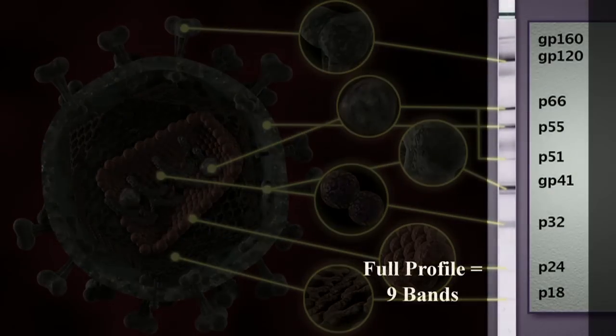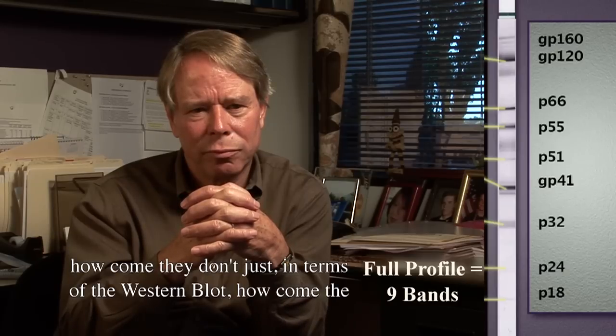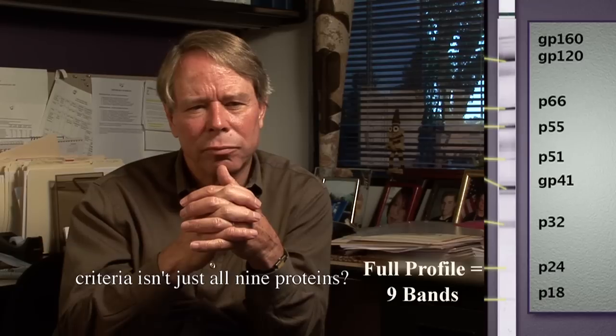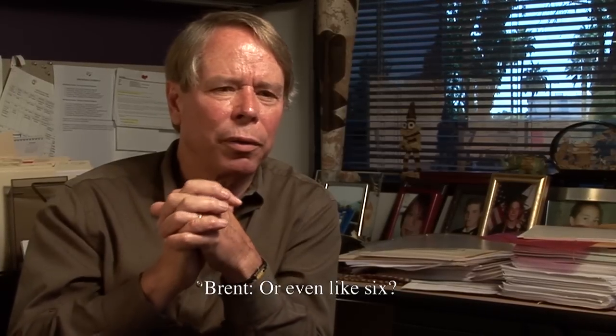Most people who are infected will have a full profile against all the viral components. In order to limit false positives, why isn't the criteria just all nine proteins — if you react with all nine proteins you're positive, why is it limited to three? The answer given is uncertain — possibly because other bands are harder to see due to overlap with non-viral proteins.